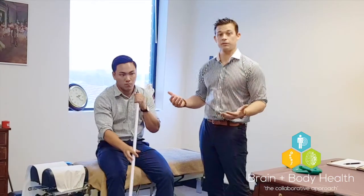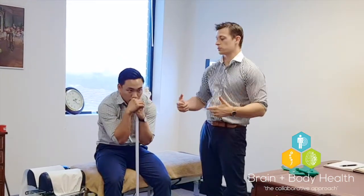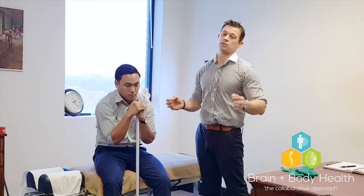Particularly if you're in that crappy desk posture — shoulders rounded and head forward — this is going to be a good exercise for you.